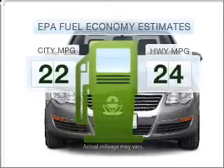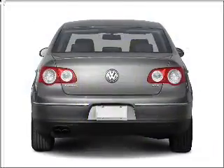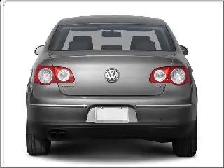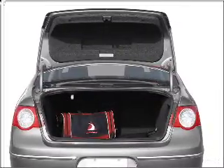Better gas mileage means better long-term driving, and this ride delivers with a great low fuel consumption rate. With an efficient four-cylinder engine connected to a smooth-shifting six-speed automatic transmission, stand out from the crowd with premium wheels.